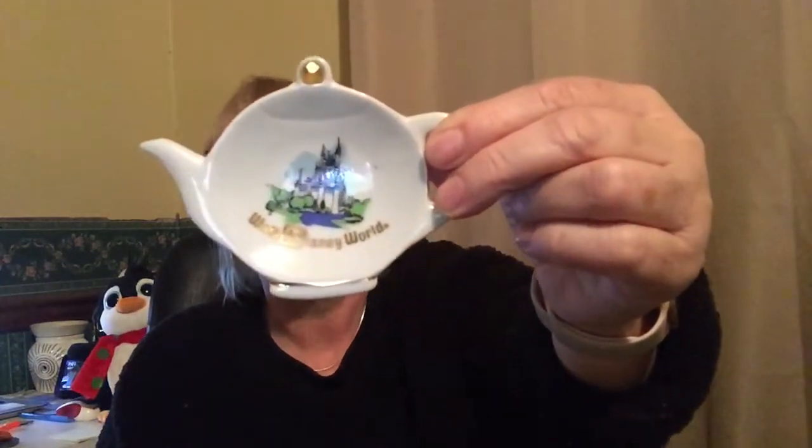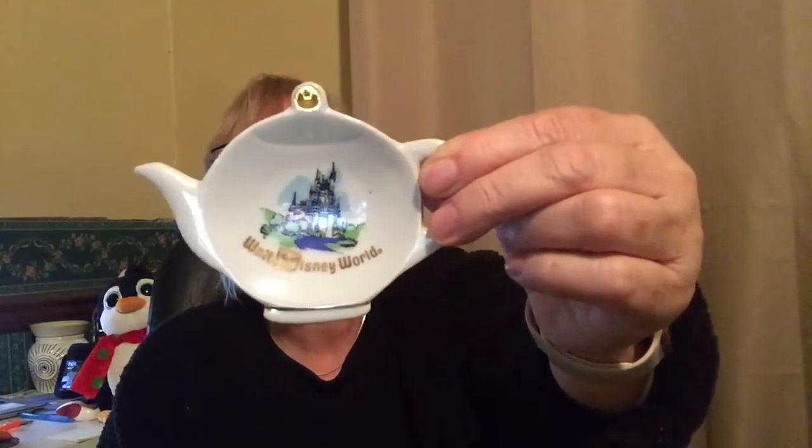This was in the lot with the Brighton items so it's probably about a dollar in it. It's a vintage Walt Disney World / Disneyland teabag holder or spoon rest — a little teapot — made in Japan. It says both parks on the back and sells for about $8.